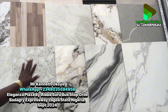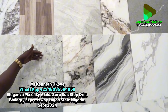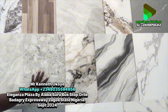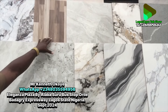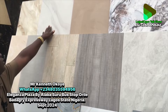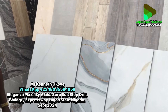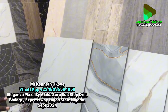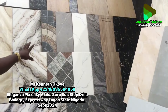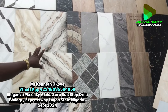Now look at these — all these ones are matte for your toilet floor, kitchen floor, and bathroom floor. They don't slip — it's a matte surface. We also have Carola White in matte. All the same price. And here we have 40 by 40 — if you cannot afford 60 by 60, you can go for 40 by 40.